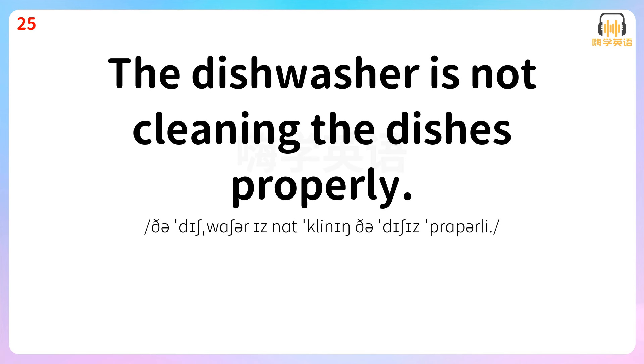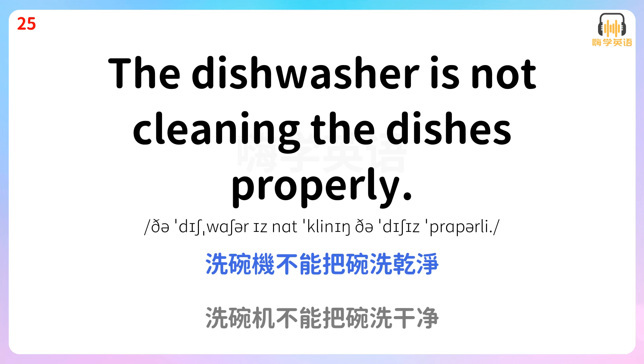The dishwasher is not cleaning the dishes properly. 洗碗机不能拔碗洗干净。